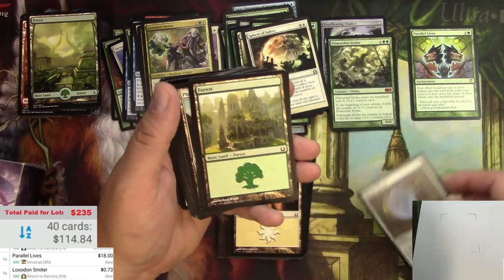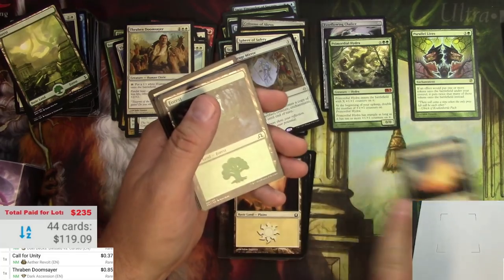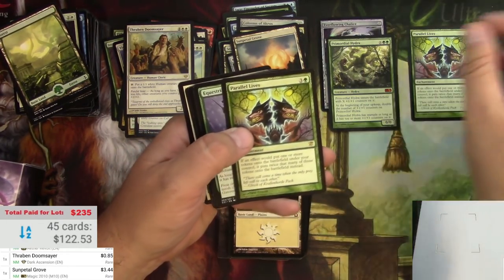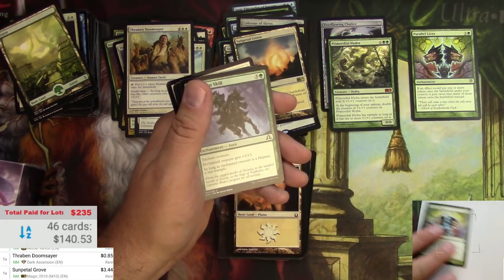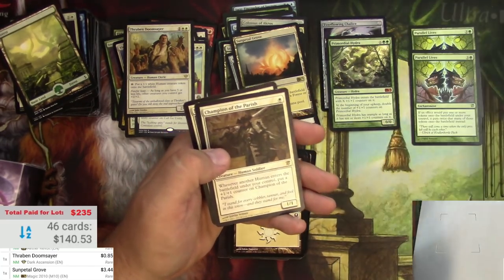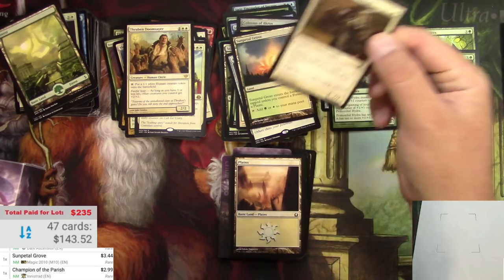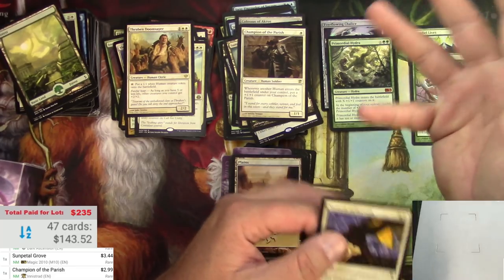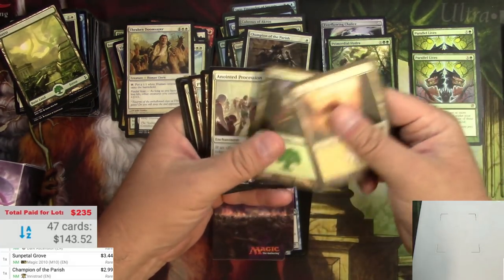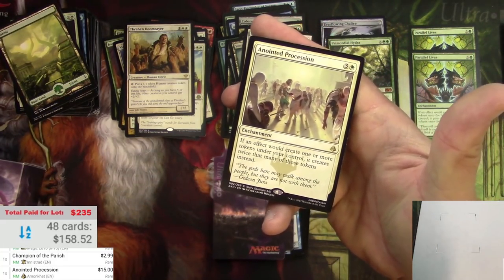Mirage Mirror - a couple bucks there. Sun Petal Grove - that's good, a few bucks. Another Parallel Lives - fantastic, and it's actually in pretty good shape, better than some of this other stuff. Wow, this is a great little box collection. Champion of the Parish. This stuff doesn't go together in standard - it's too broad of sets - but it's almost like someone was going to do something in Modern, like humans or some kind of token thing. Anointed Procession - $15. Wow, that's great - it's a token doubler.